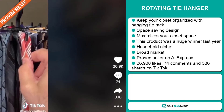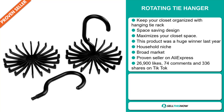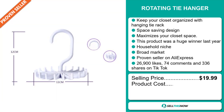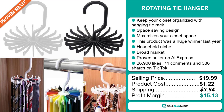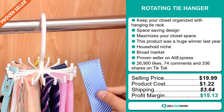The TikTok ad has 26,900 likes, 74 comments, and 336 shares. The selling price of the Rotating Tie Hanger is just under $20, whereas the product cost is only $1.22. Shipping will set you back $3.64, so you're looking at a good profit margin of $15.13. Sell this now!